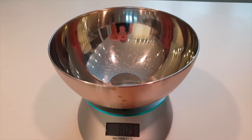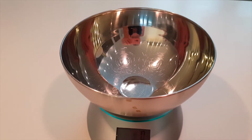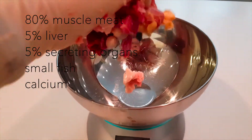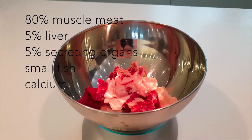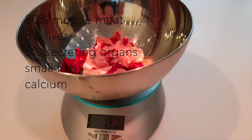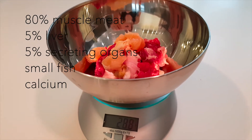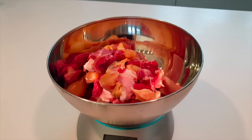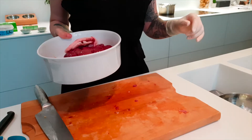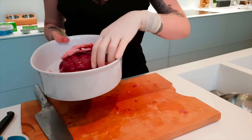What I'm going to do now is weigh how much muscle meat I have, because to make a recipe balanced, you need a certain quantity of muscle meat with the rest being organ meat. I need about 5% secreting/excreting organs.